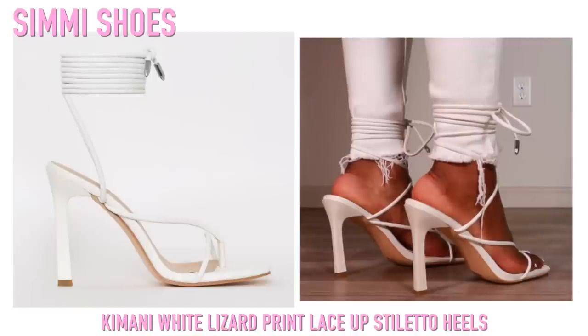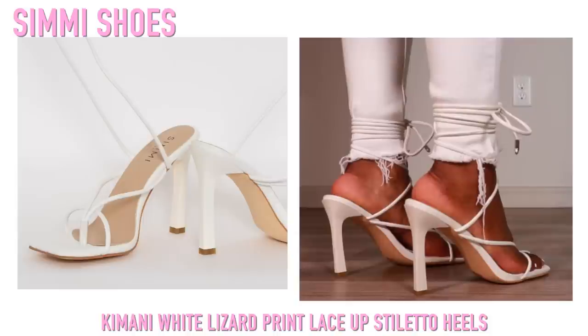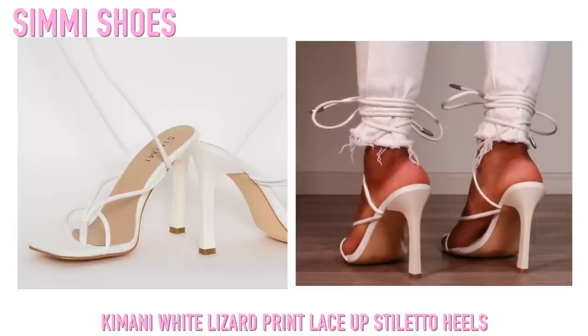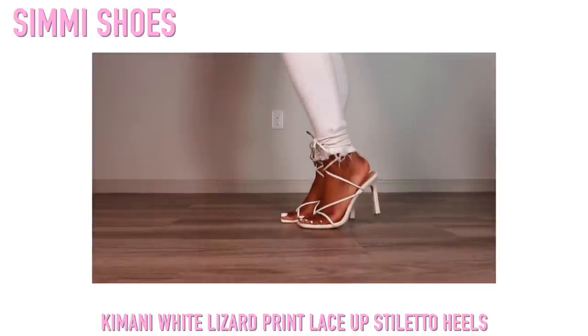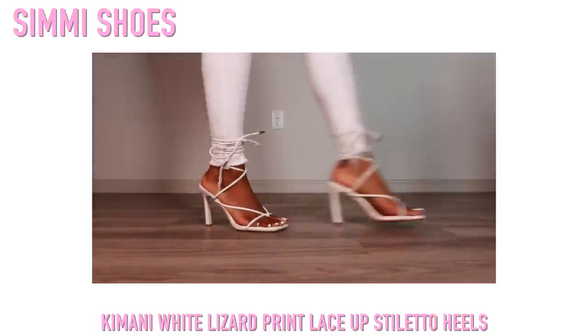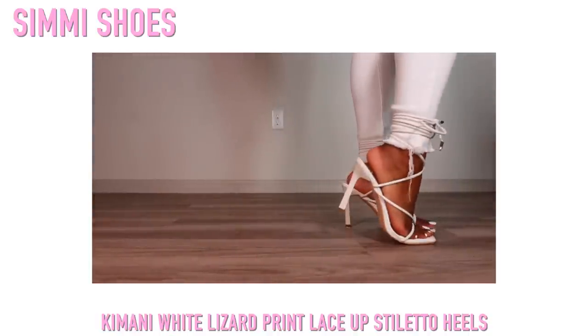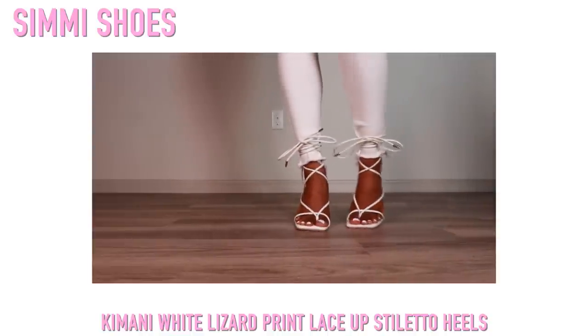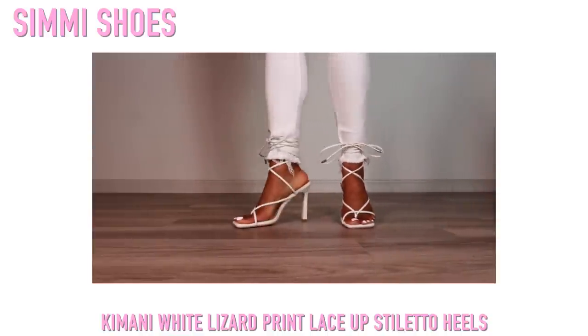These are some of my favorite types of shoes. I know a lot of people ask questions about the thong heels — they are a bit uncomfortable initially, but once you break them in and they loosen up a little bit, that area on the foot isn't as painful. I'm not going to lie, it does kind of hurt when you first wear them, but these are so so cute.